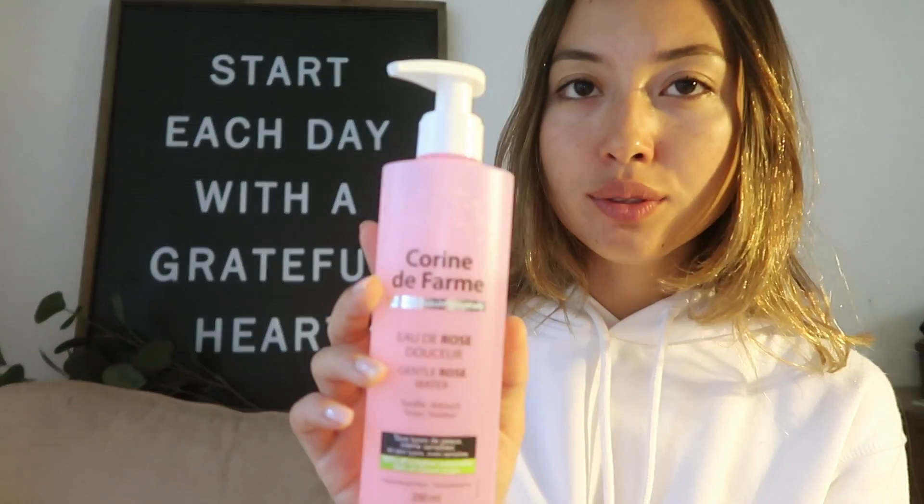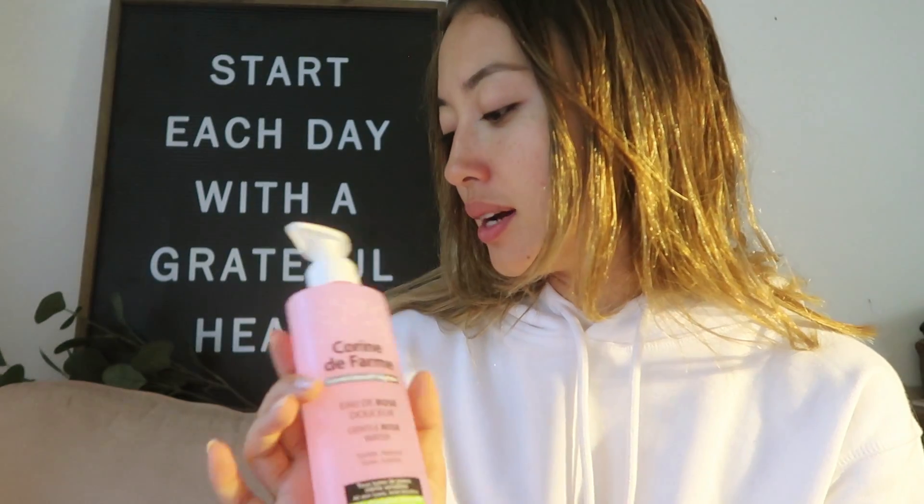I just wash my face — I have no makeup on right now. After this, I use toner. I bought this at Guardian. By the way, all the skincare I'm showing you today is really, really easily accessible and not expensive, because I know my audience is Indonesian, and I don't want to show products that are hard to buy or need to be imported.